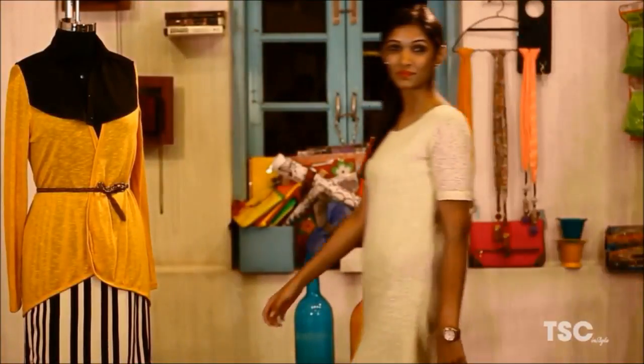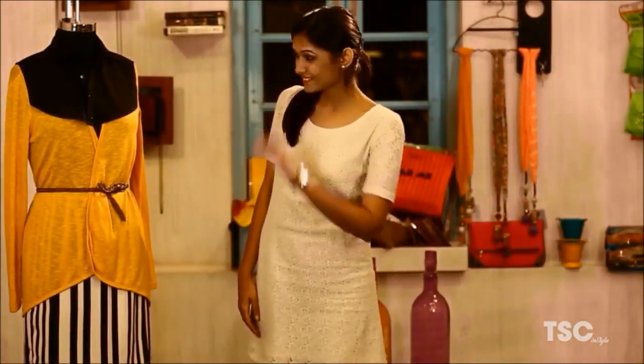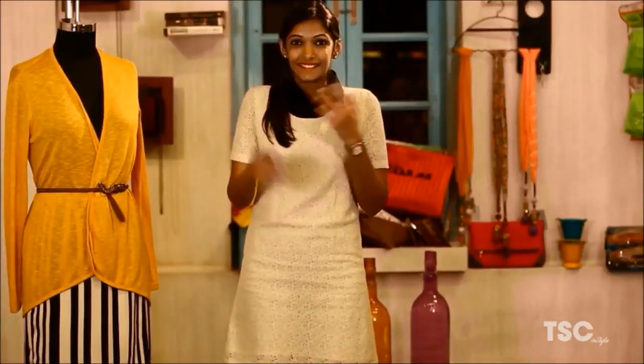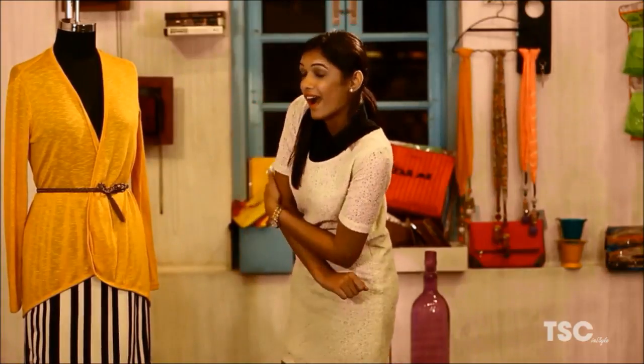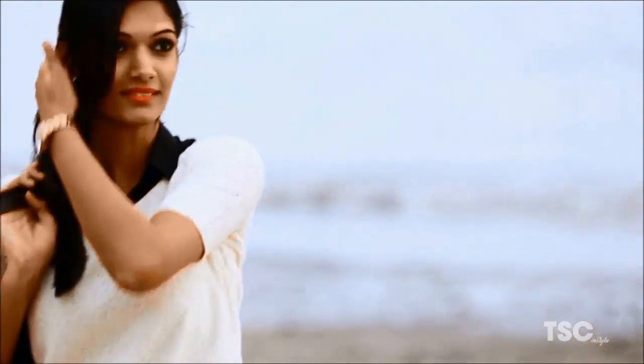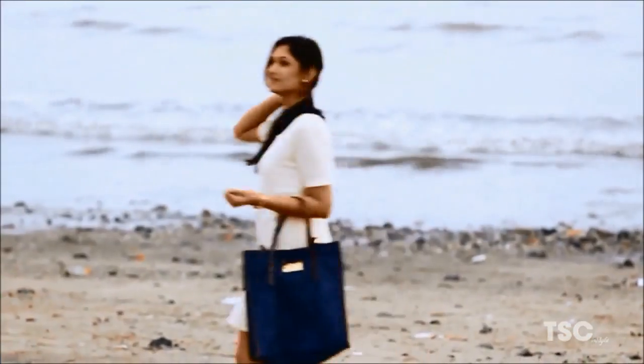Abel's first layer is a black collar tucked inside the dress to create an illusion of wearing a shirt inside her dress. Just the collar with the dress is a great outfit to wear to work.